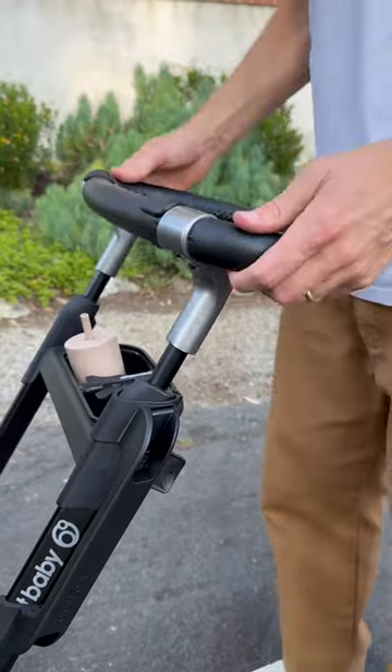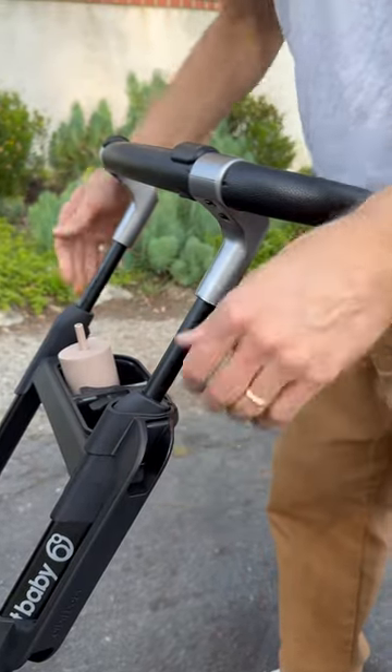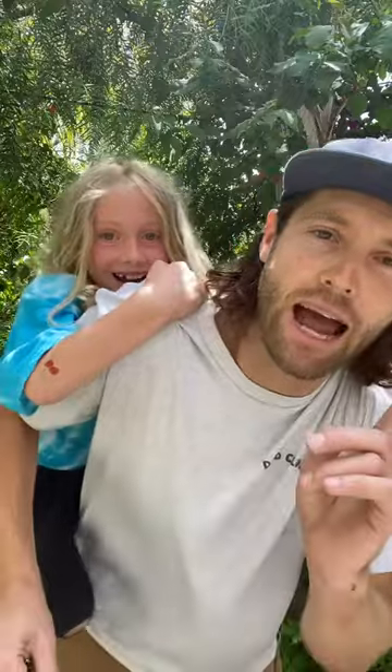Number two, I need a stroller that can handle my height. I'm the tallest man alive — I'm 6'5". When I'm pushing most strollers, I'm all hunched over like I'm playing foosball. My kids already break my back enough; I don't need my stroller straining my back as well.